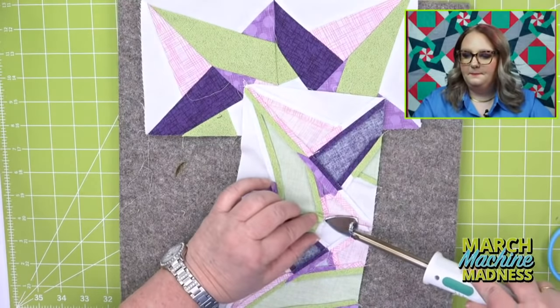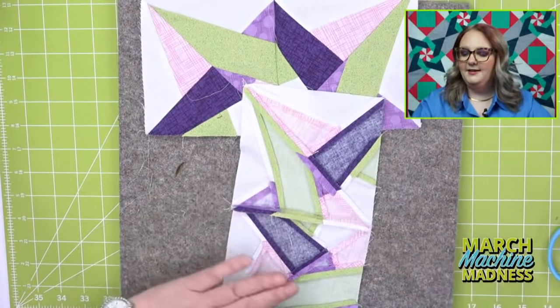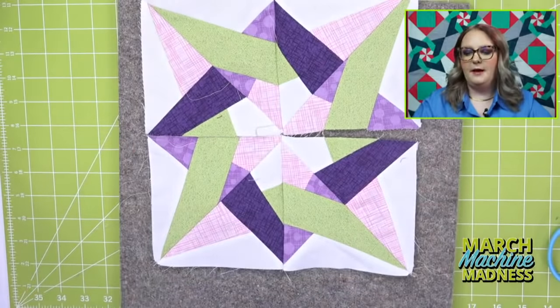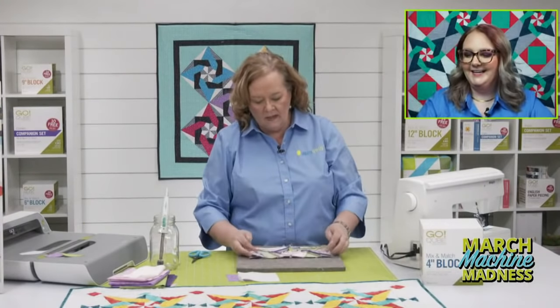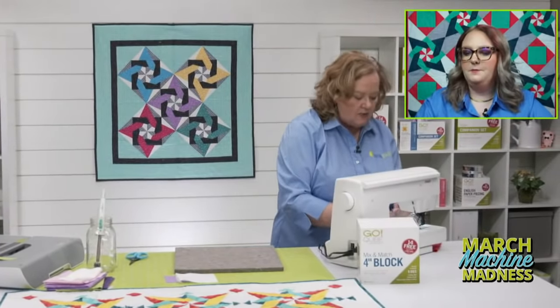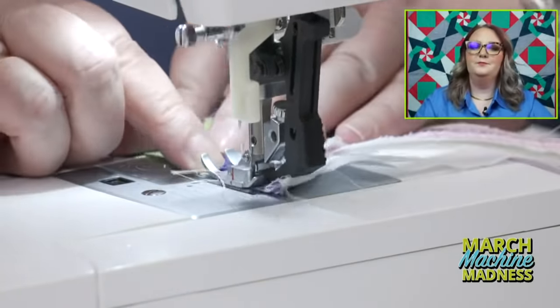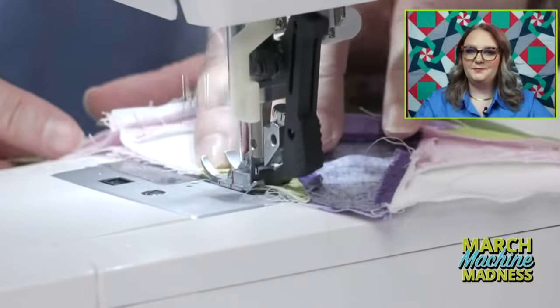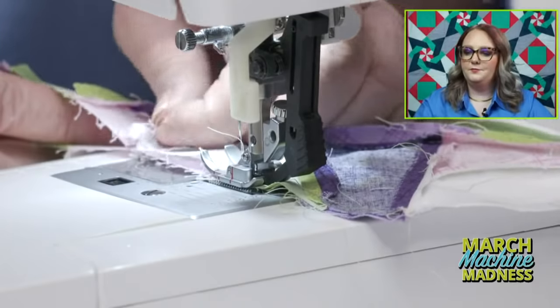Noreen is wondering: do you select a needle based on fabric or thread? I just get standard needles for my sewing machine — I use 80/12 universal needles because 99.9% of the time I'm sewing cotton. You would adjust your needle depending on the fabric you're sewing, not the thread.